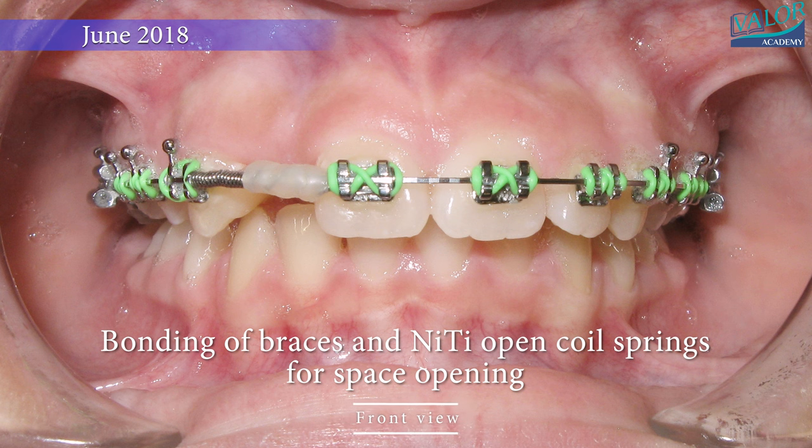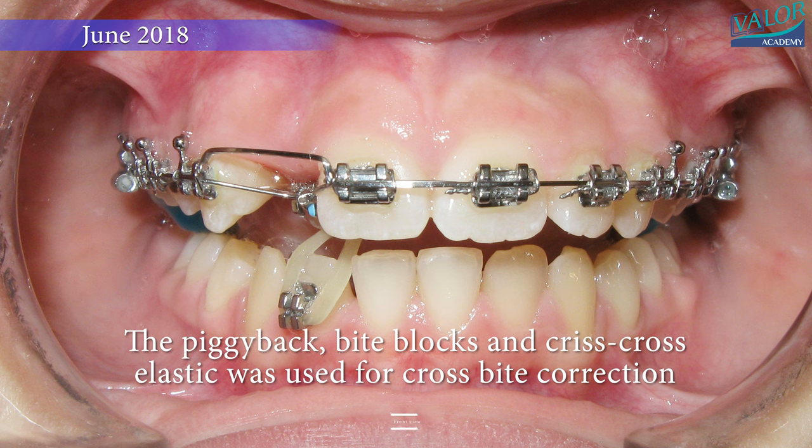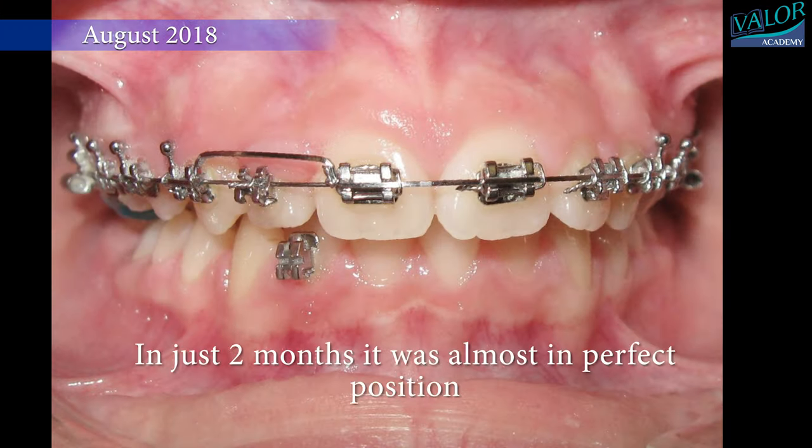Throughout the treatment, piggybacking, bite blocks, and criss-cross elastics were utilized for crossbite correction. Remarkably, within just two months, the lateral incisor was almost in its perfect position.